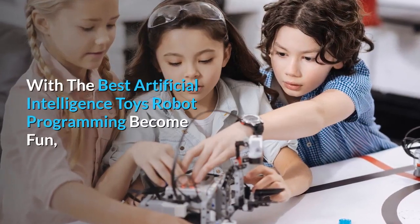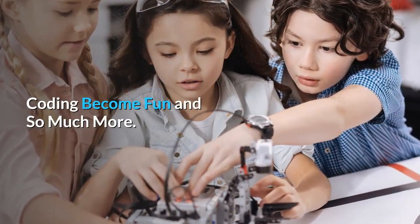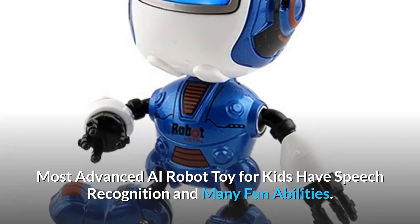With the best artificial intelligence toys, robot programming becomes fun, coding becomes fun, and so much more. Most advanced AI robot toys for kids have speech recognition and many fun abilities.